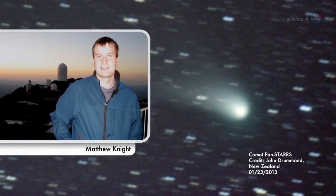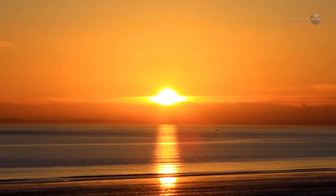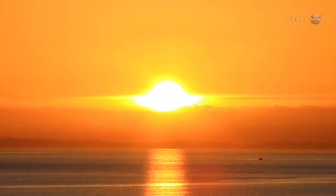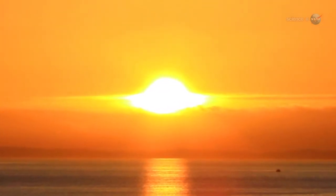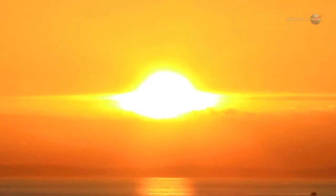Because of its small distance from the Sun, PAN-STARRS should be very active, producing a lot of dust and therefore a nice dust tail, predicts Matthew Knight of the Lowell Observatory. However, he cautions, it could still be difficult to see. From our point of view on Earth, the comet will be very close to the Sun. This means that it is only observable in twilight, when the sky is not fully dark.